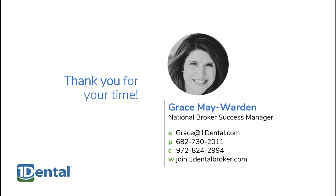Thank you for taking the time to get to know us. If you have any questions, feel free to contact our broker success manager, Grace Mae Worden. You can call Grace at 682-730-2011 or send an email to grace@onedental.com.